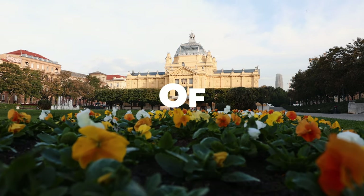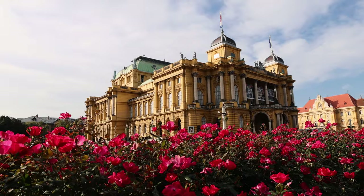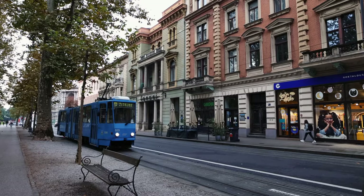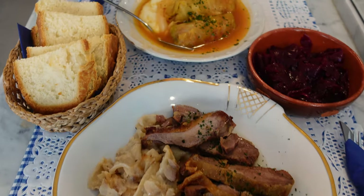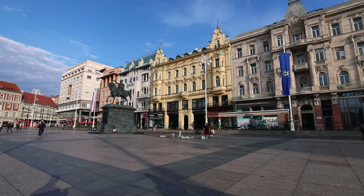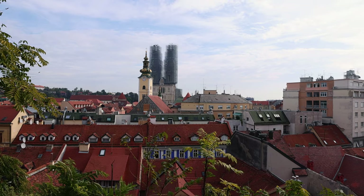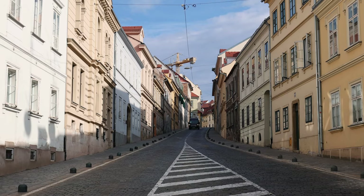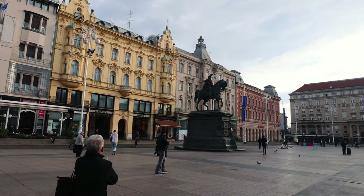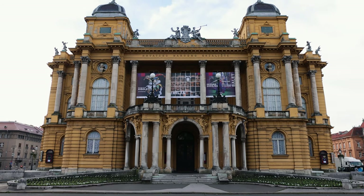The underrated capital of Croatia — this is Zagreb. Distinguished by its Austro-Hungarian architecture, this northwestern Croatian city is the perfect place to visit if you want a more local Croatian experience. As most visitors head to the coastal cities such as Dubrovnik and Split, Zagreb often becomes overlooked.